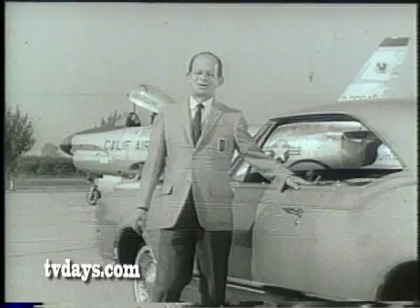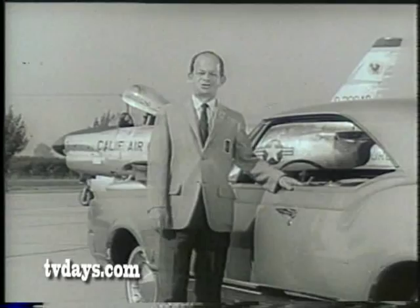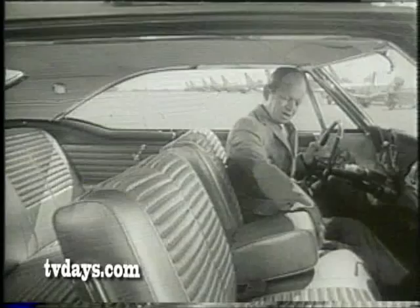I'm John Shorty Powers. Let's check out this Delta 88 from inside the roomy cabin. New sport seat — center rest up, it's a full bench seat; down, it's like a pair of bucket seats. In the Delta 88, luxury is a wall-to-wall proposition.